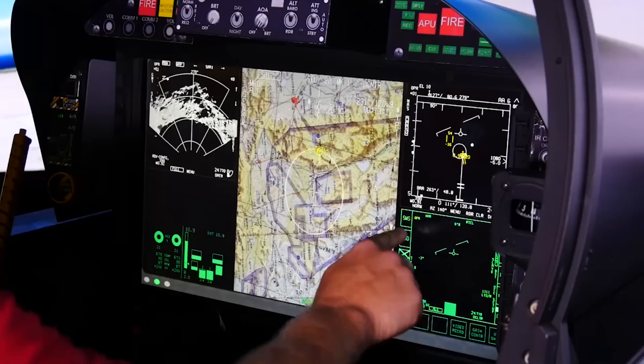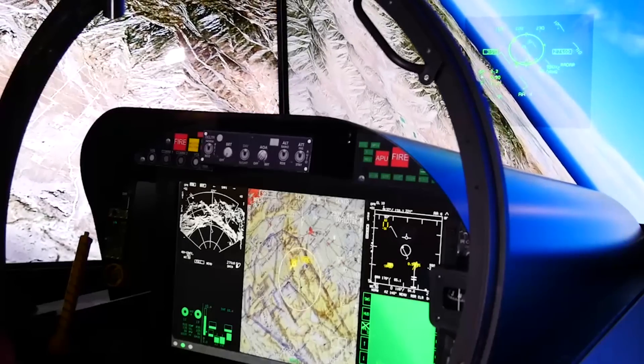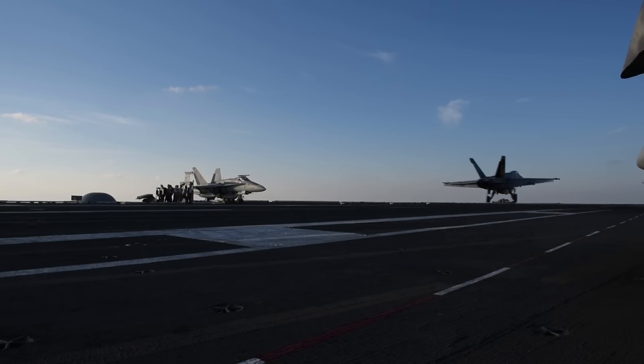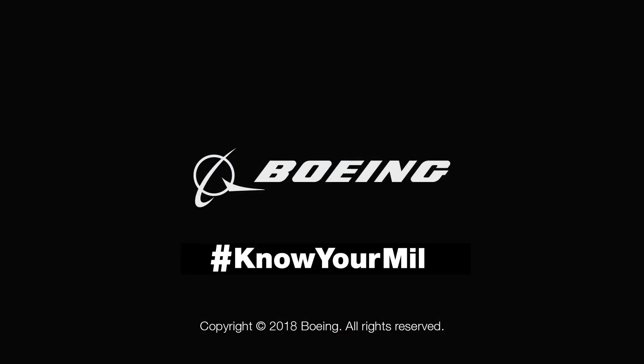The cockpit displays are the other big thing. Looking at some of the more advanced systems now, the ability to change what your cockpit displays look like and having a reliable touch screen — that'd be nice to have.